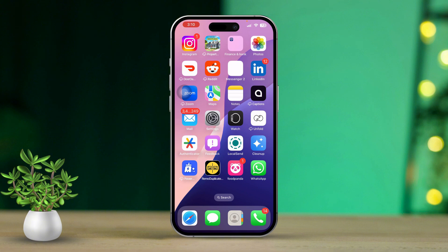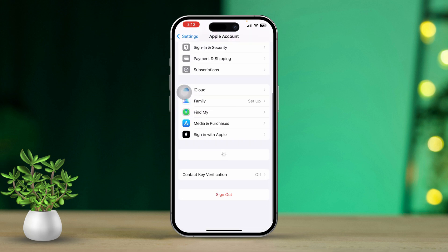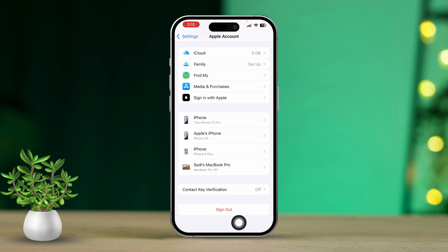Solution 3: Sign out and back into your Apple ID. Open the Settings app. Tap on your Apple ID at the top. Scroll down and select Sign Out. Follow the prompts to sign out. Once you've signed out, sign back in with your Apple ID and check if Find My iPhone can be enabled.